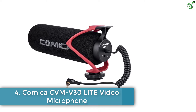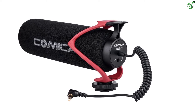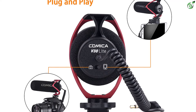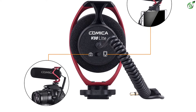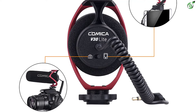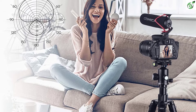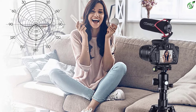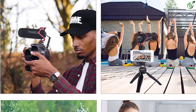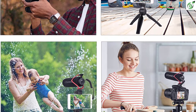Number 4: Comica CVM V30 Light video microphone. The Comica CVM V30 Light is a great choice with universal compatibility — all you need to do is mount your phone or camera on the microphone body. It is compatible with Android, iPhones, camcorders, audio recorders, cameras, and more, as long as the device has a 3.5mm jack. It's a great choice for creating vlogs and taking interviews, powered by smartphone or camera plug-in power, reducing noise handling issues and eliminating battery concerns.